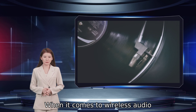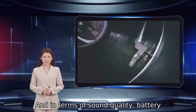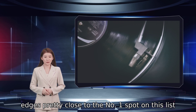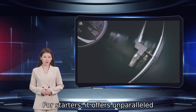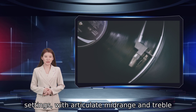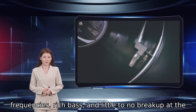When it comes to wireless audio excellence, Sonos is one name that grabs plenty of limelight. And in terms of sound quality, battery life, and smart capabilities, the Sonos Roam edges pretty close to the number one spot on this list. It offers unparalleled sound quality for both indoor and outdoor settings, with articulate mid-range and treble frequencies, rich bass, and little to no breakup at the loudest volumes.